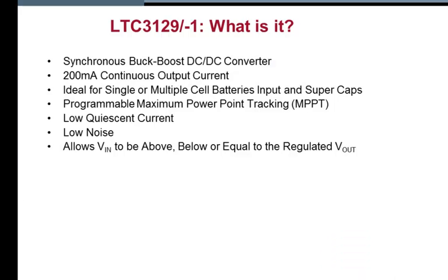The LTC 3129 is a micropower synchronous buck-boost DC-to-DC converter that delivers up to 200 milliamps of continuous output current from a wide variety of input sources. These include single or multiple cell batteries as well as solar panels and super cap inputs. Its maximum power point tracking ensures maximum power extraction from non-ideal power sources such as photovoltaic panels.